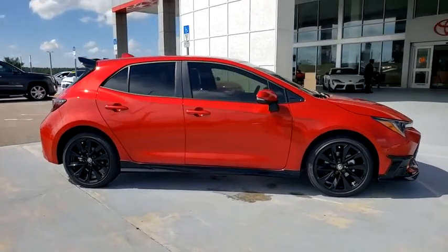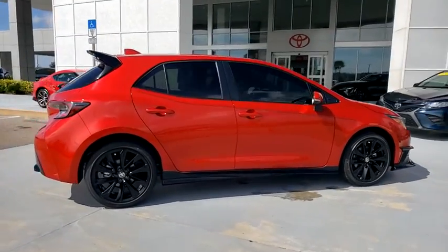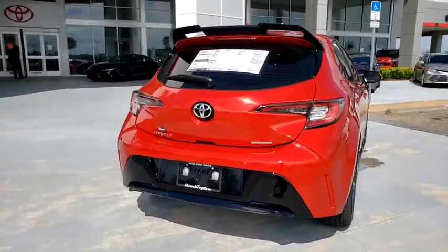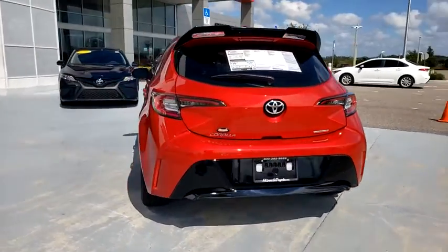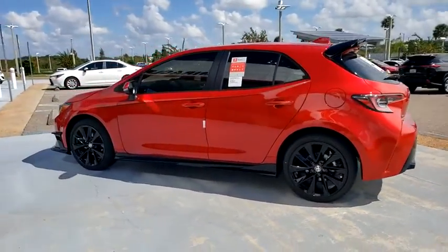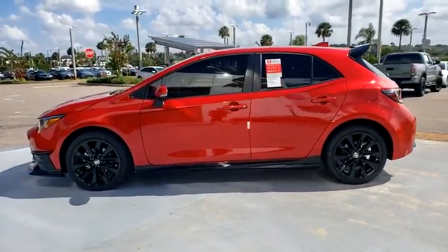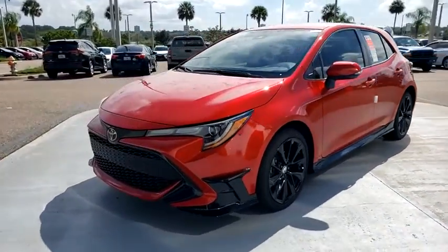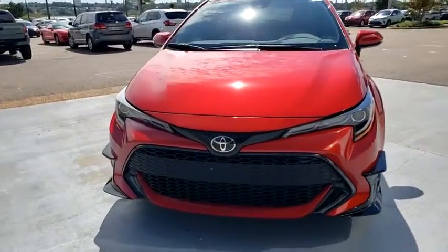Looking for the right vehicle? Check out the 2021 Toyota Corolla Hatchback. The Toyota Corolla Hatchback will make you smile. The performance and shifty driving experience will certainly leave you wanting more. A sharp exterior look and an abundance of technology like the Toyota Safety Sense make this a vehicle worth looking at. Here are some of this vehicle's great options.